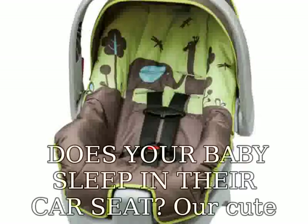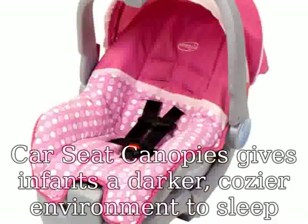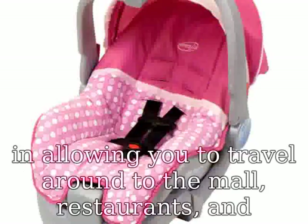Does your baby sleep in their car seat? Our cute car seat canopies give infants a darker, cozier environment to sleep in, allowing you to travel around to the mall, restaurants, and wherever else you run errands.